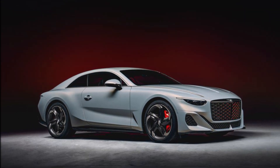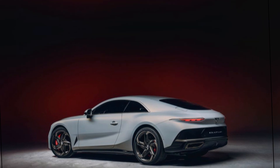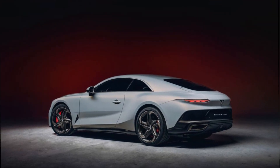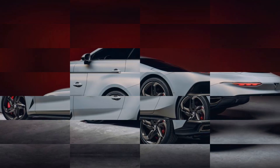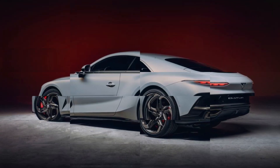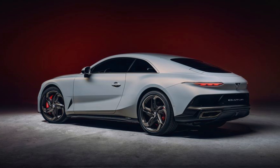We're told that at least some of those customers already own examples of Mulliner's previous Continental-based limited edition — the roofless Bacalar from 2020. Bentley was encouraged by that car's success, accelerating a further limited series. With the Batur, more ultra-exclusive models are likely to follow.